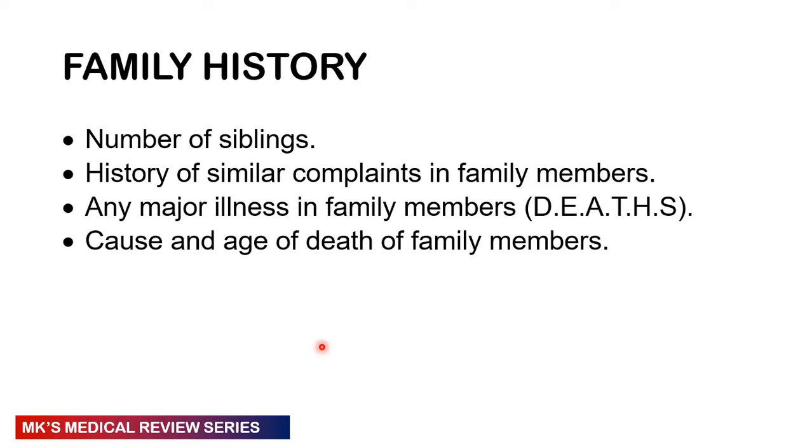In the family history, ask about the number of siblings and any history of similar illness in family members, as this could be a genetic condition. Ask about major diseases in the family: diabetes, epilepsy, asthma, TB — noting that TB requires close contact sustained over roughly two years — hypertension, and sickle cell. Ask if any family members have died and what was the cause of death.